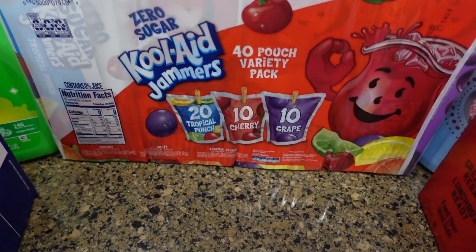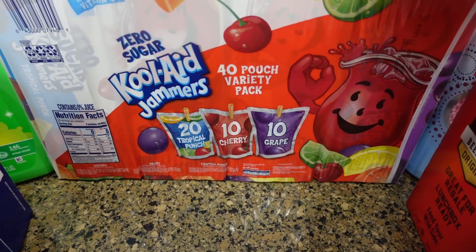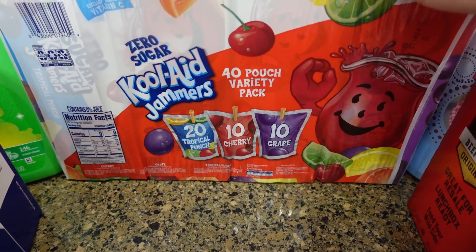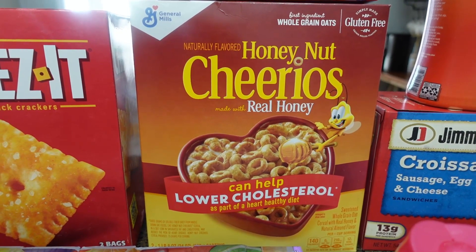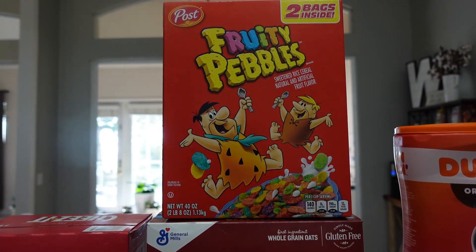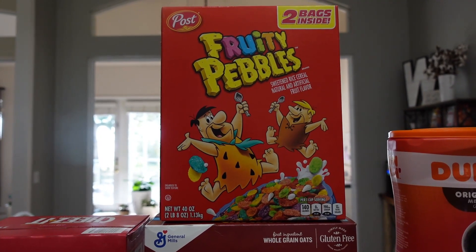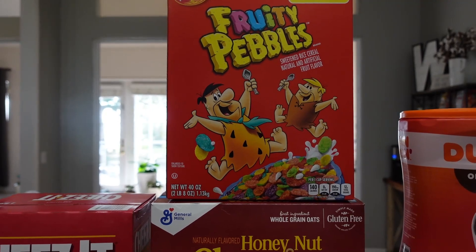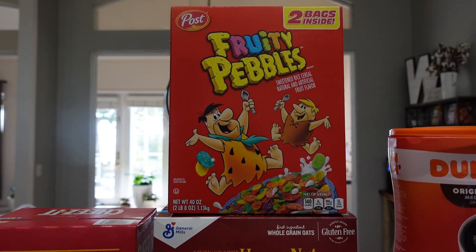We got the zero sugar Kool-Aid Jammers for their lunches or just to have a little drink after school. And then two boxes of the Honey Nut Cheerios. And Amelia's never had Fruity Pebbles, so she talked me into Fruity Pebbles. There's 12 grams of added sugar for one cup. I don't think she even eats a whole full cup of cereal whenever I make it for her in the morning, but she wanted to give it a try.